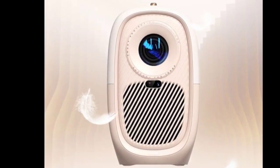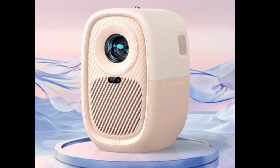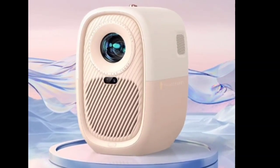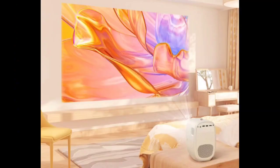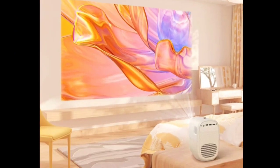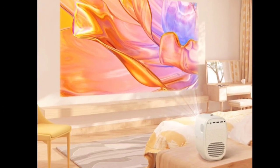With a weight of 1.5 kilograms, it is relatively portable. Under the hood, the projector operates on Android 9.0 and is equipped with a HiSilicon Hi3751352 processor and 1 gigabyte DDR3 RAM.